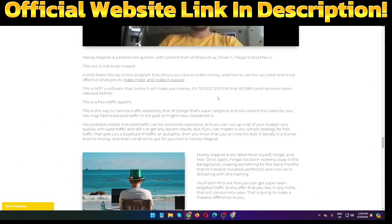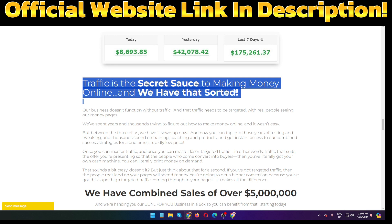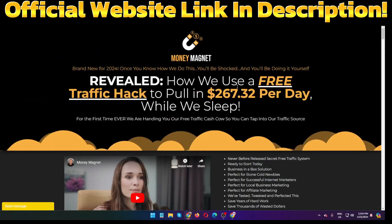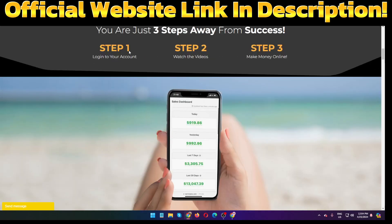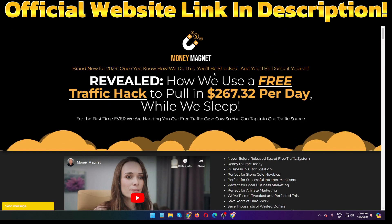I hope I've given you enough information about Money Magnet. There is also a lot more information on the sales page. If you want to learn more, click the link in my video description below. There are three simple steps to work this training course: step one, log into your account; step two, watch the videos; step three, make money online. They will share the secret of how they make money.